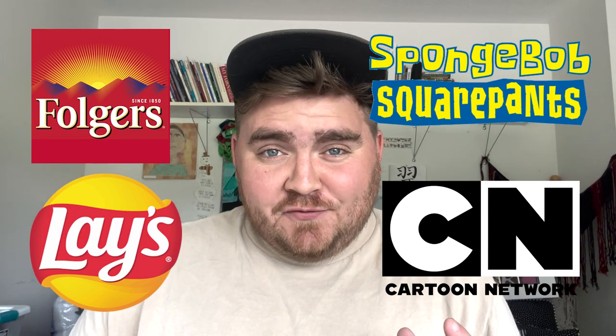What if when these four logos were created, the designer decided to use Comic Sans font? Well, today we're going to answer that question and give all of these logos a Comic Sans redesign.